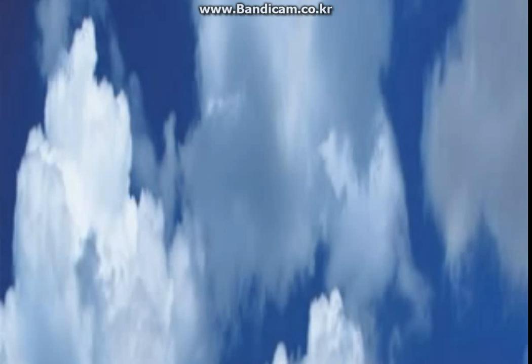Cirrus clouds are long and thin. They look like feathers. They are the highest clouds, and it is very cold up there, so cirrus clouds are made of ice crystals.